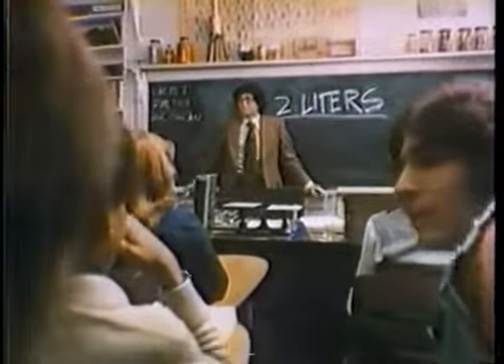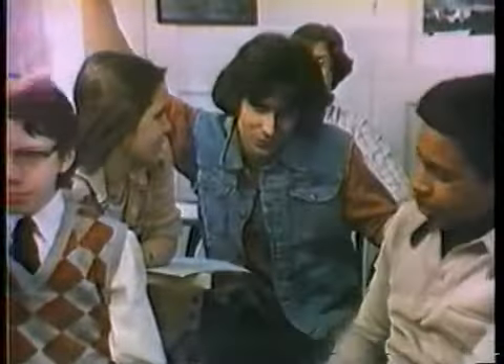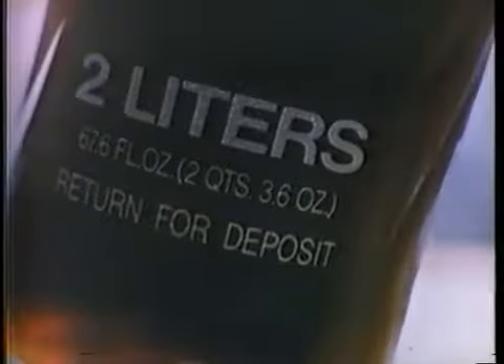Today we're gonna do the metric system. What's two liters? This is two liters — the new returnable, resealable two-liter bottle from Pepsi-Cola.